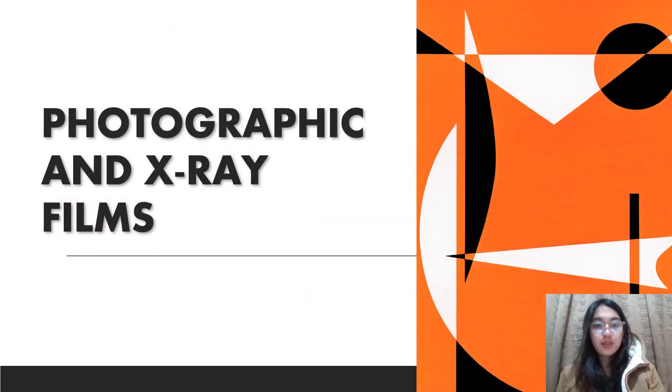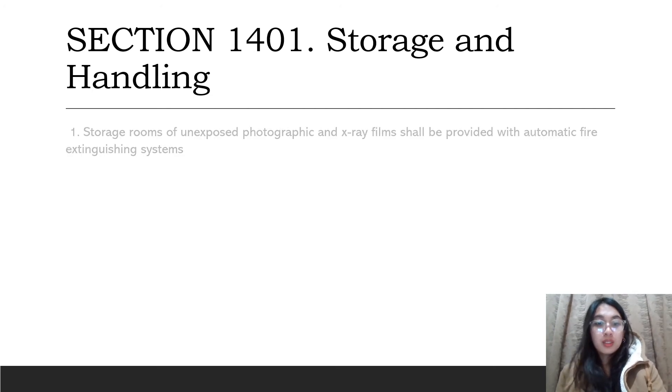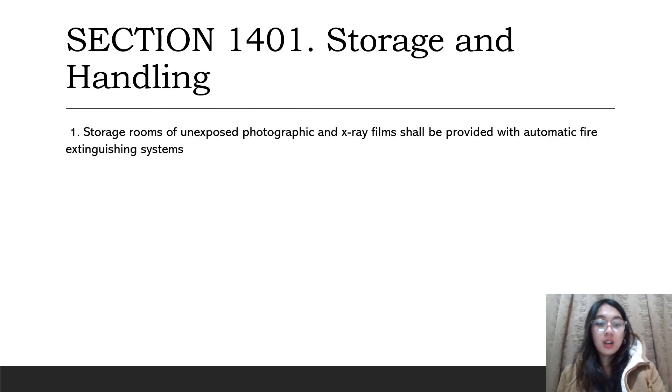Next is the photographic and x-ray films. Section 1401 focuses on storage and handling of photographic and x-ray films. Automatic fire extinguishing systems shall be provided for storage rooms of unexposed photographic and x-ray films in the following cases.